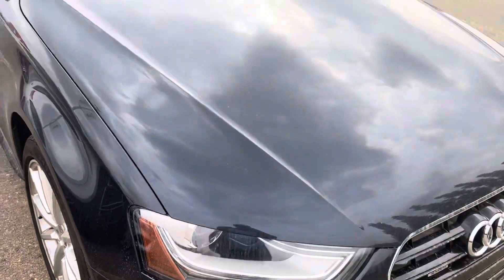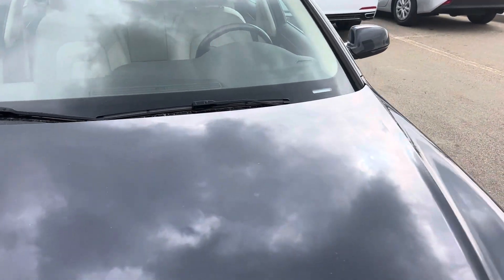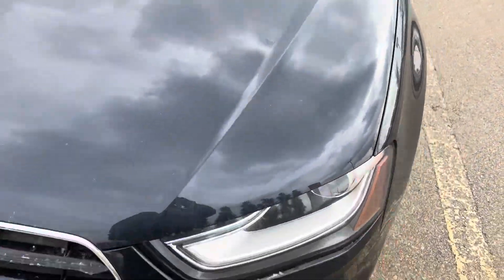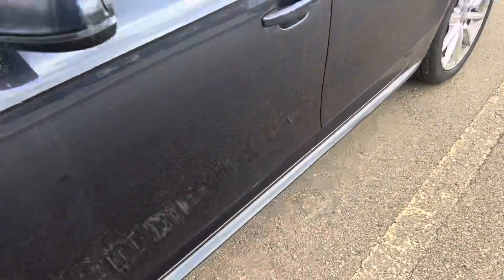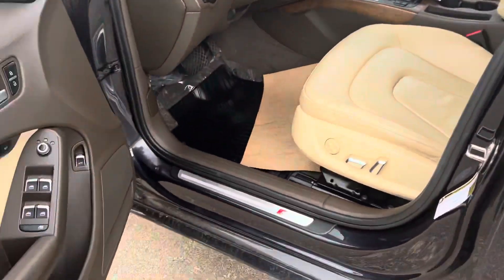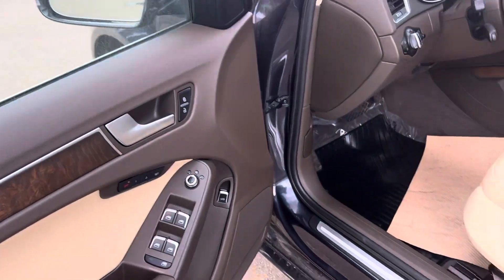This one is an S-line. The windshield's good. I'll show you the interior here — it does have the light, creamy beige interior.